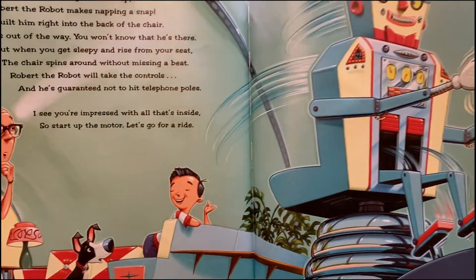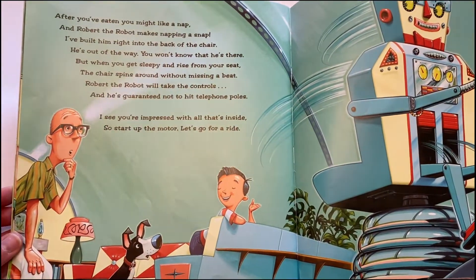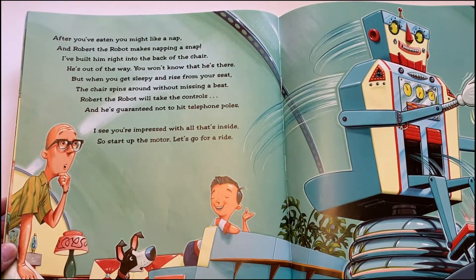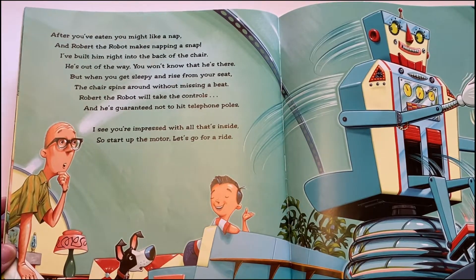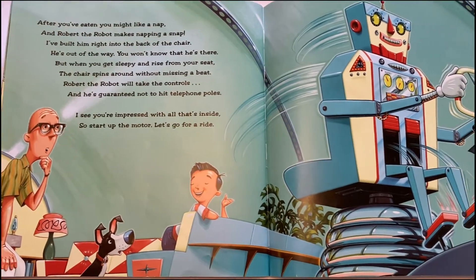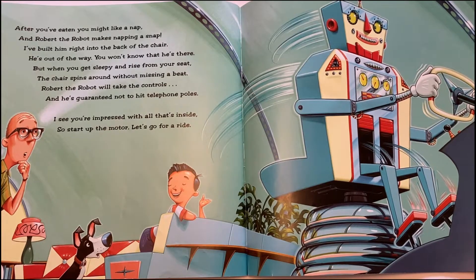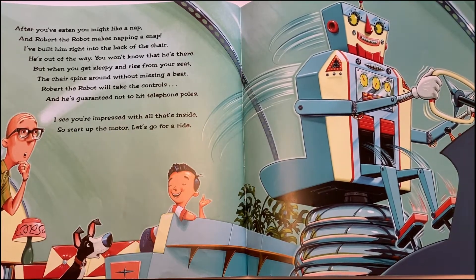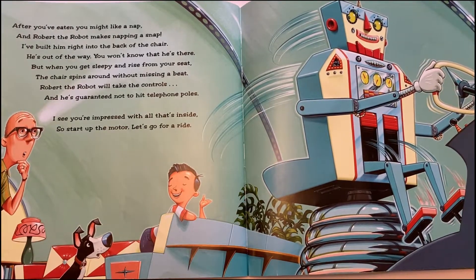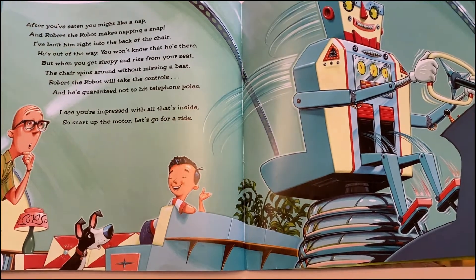After you've eaten, you might like a nap, and Robert the robot makes napping a snap. I've built him right into the back of the chair — he's out of the way, you won't know that he's there. But when you get sleepy and rise from your seat, the chair spins around without missing a beat. Robert the robot will take the controls, and he's guaranteed not to hit telephone poles. I see you're impressed with all that's inside, so start up the motor — let's go for a ride.